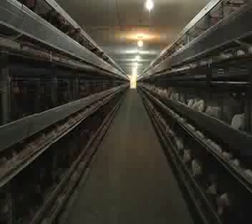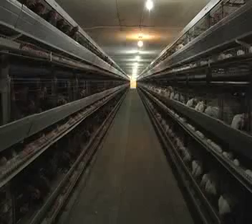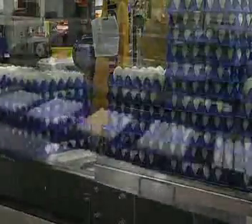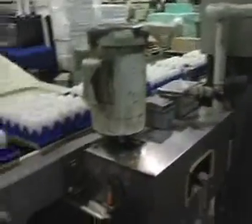Egg size generally increases as the hen ages. Therefore, shipments from young flocks tend to be several grams smaller than eggs from older flocks. Trays of eggs are taken from the storage room and set onto the grading machine. The machine turns every second tray so they all face the same direction. Eggs are then unloaded from the trays using suction cups.